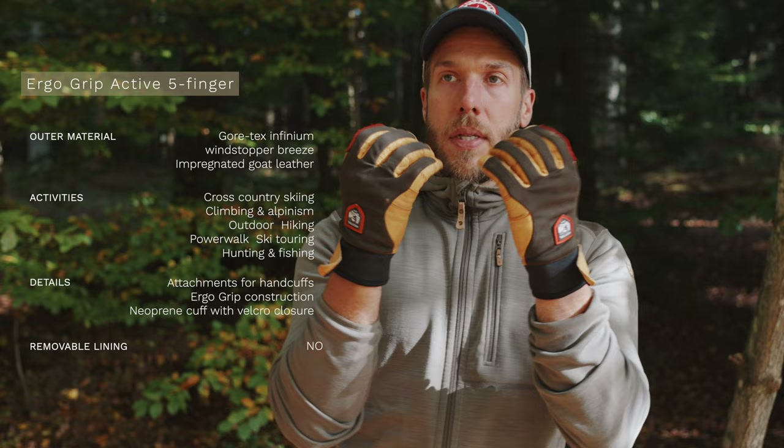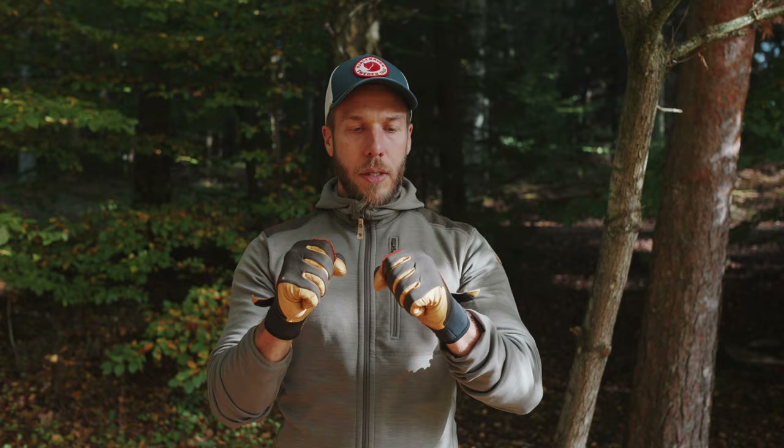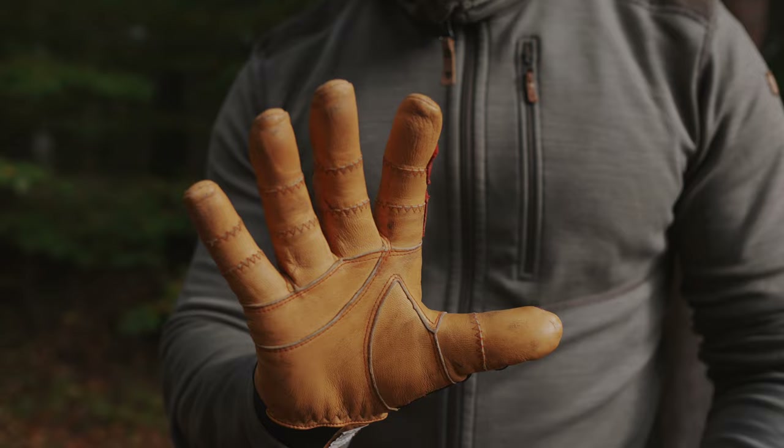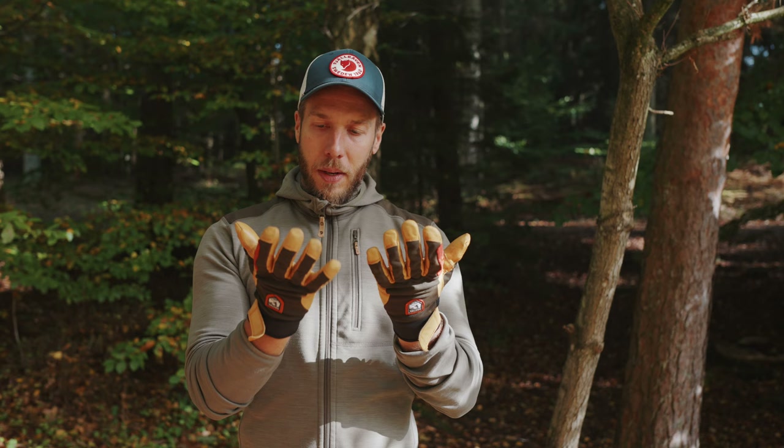The first pair should be no surprise for guys who have been following the channel for a long time — you've seen me wearing these before. These are the Hesta ErgoGrip Active. Love these gloves. There's no point in the year where you cannot use them. They're good for everything — walking in wind or rain, or doing bushcraft. It's the perfect extra layer of skin with great grip and dexterity. Highly recommend these as a great addition to your kit.